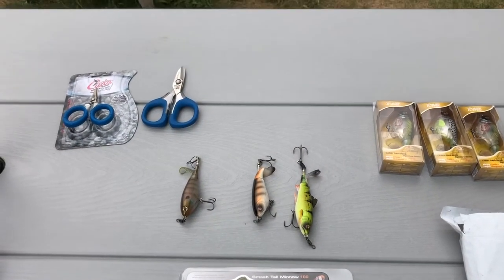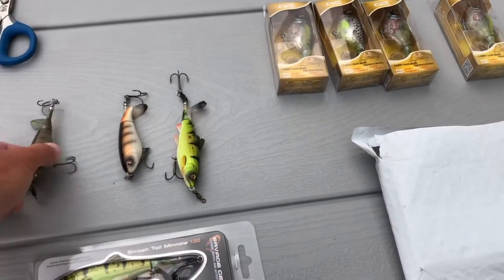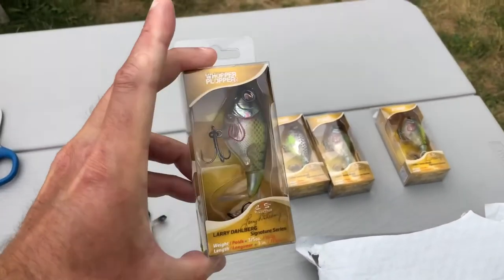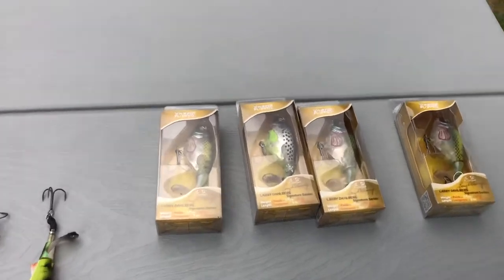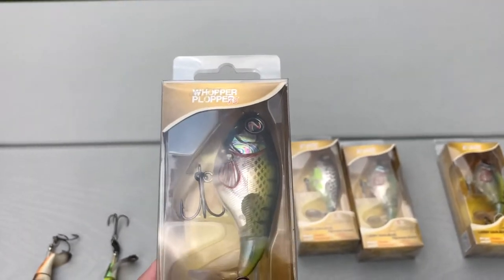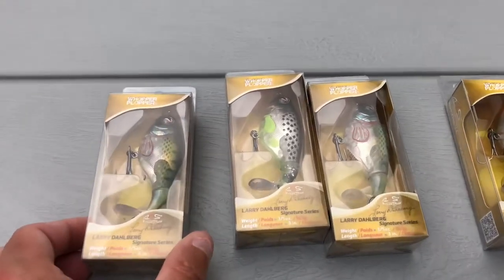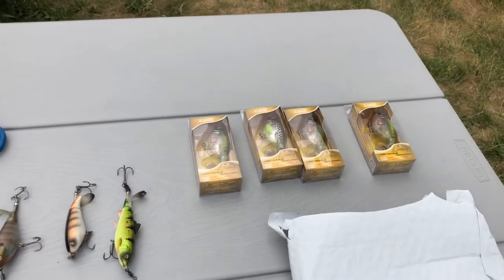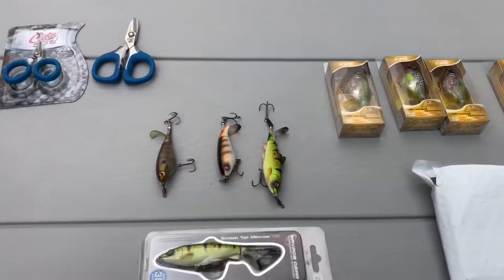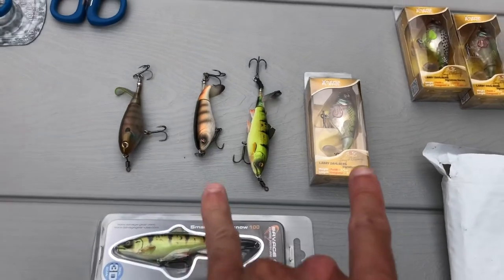Catching that fish was amazing, but it puts me a little in doubt about the Smash Tail. The Berkeley Choppo is the same deal — I catch fish with it. I ordered three Whopper Plopper 75s in bluegill color since those are the most popular and always out of stock. Once they were back in stock I grabbed three bluegill and one T1000 color. They didn't have perch or bone in stock at the time.